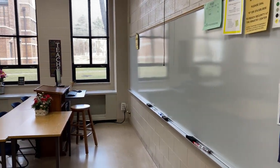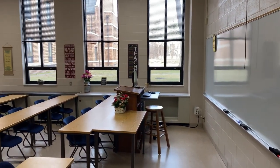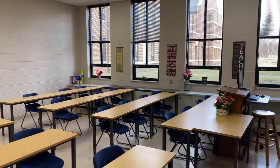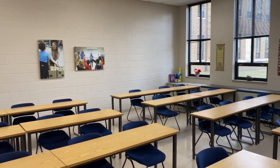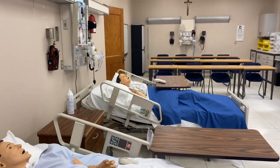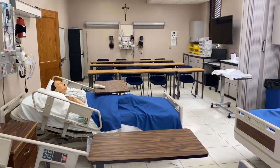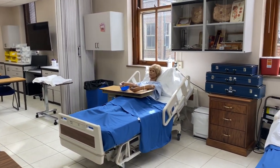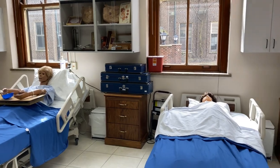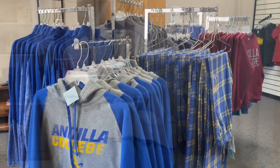Here's a close look at one of our classrooms. Our professors focus on learning that is close and personable. With a student-to-faculty ratio of 14 to 1, it's easy to create great relationships with professors. We also focus on hands-on learning. As you can see here in our nursing lab, we have mannequins that our nursing students use to create real hospital scenarios.